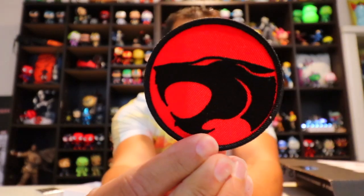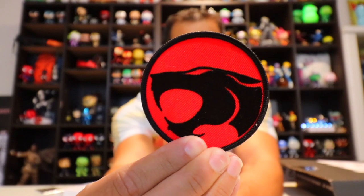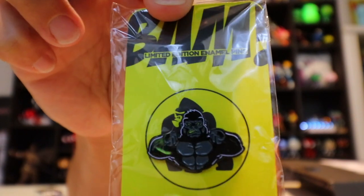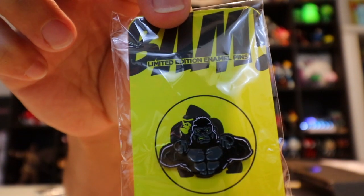Next we got a patch — Thundercats. I'm pretty sure that's Thundercats, so that's cool, a nice patch. And a limited edition enamel pin — and on the pin you got King Kong. This box actually did have a theme — I lied in the beginning. It's heroes and villains, animal influence. The pin is King Kong.